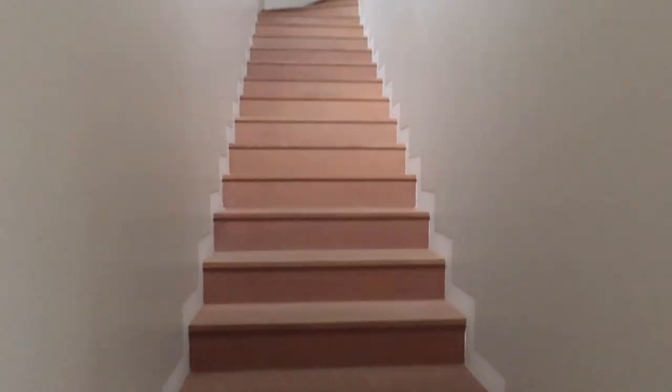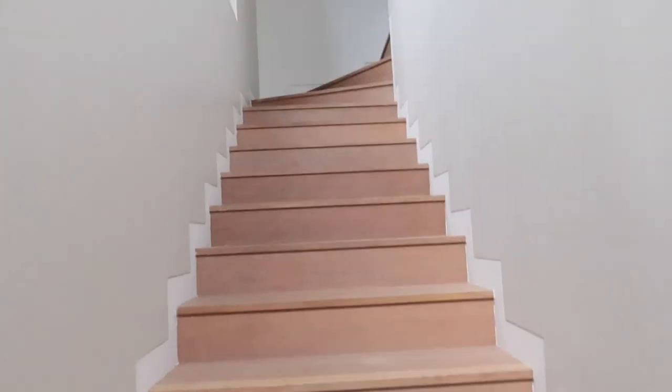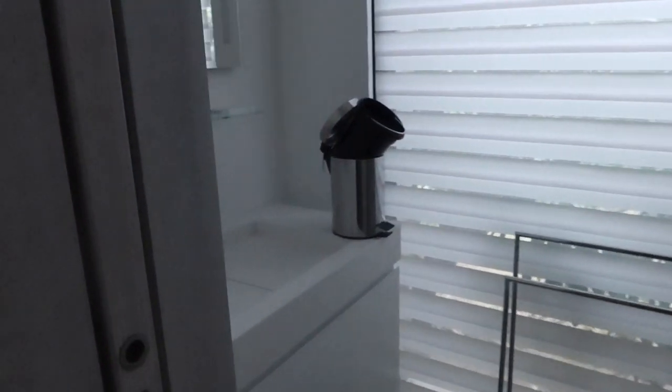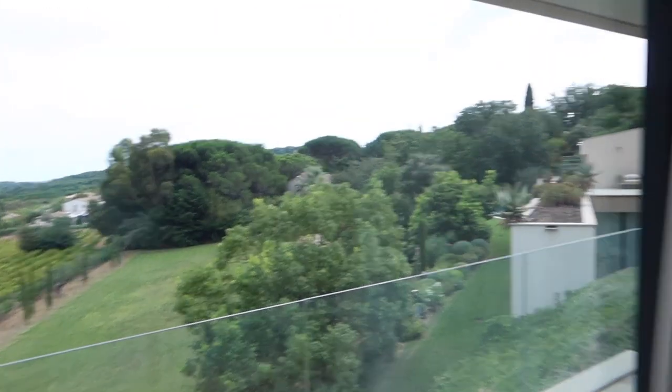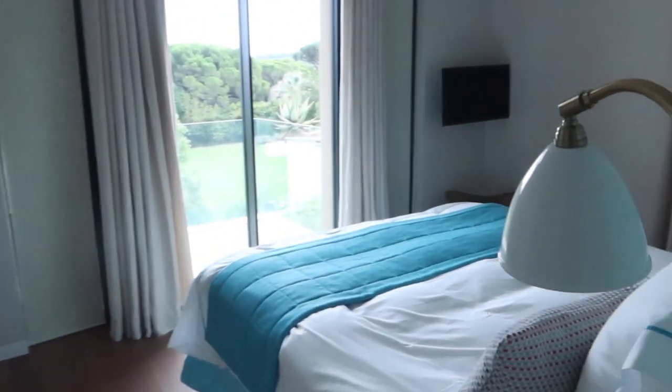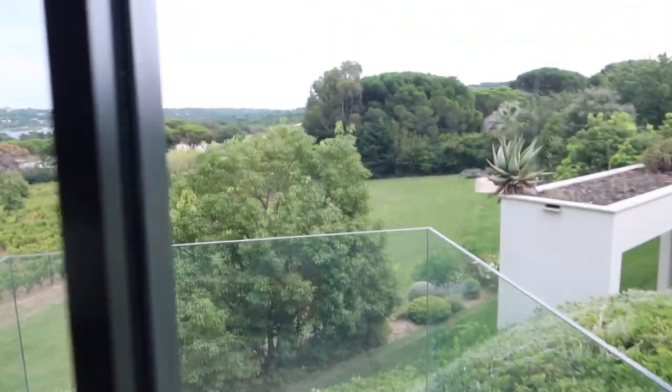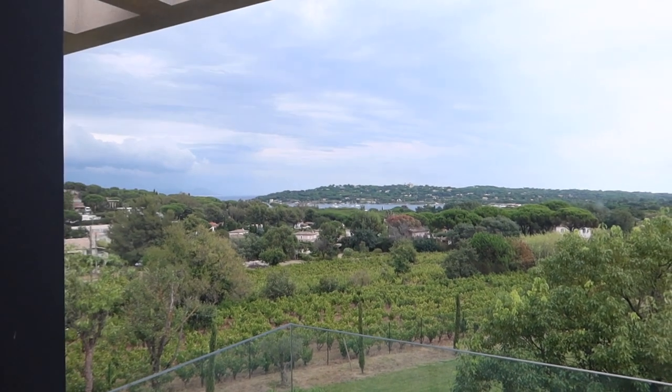Coming up this long staircase to two more rooms. Each has a bathroom with a shower. Going through, you've got your own private terrace and that gorgeous view again. Into another very similar room with its own little toilet and terrace — slightly higher up this time, so you get more of a sea view.